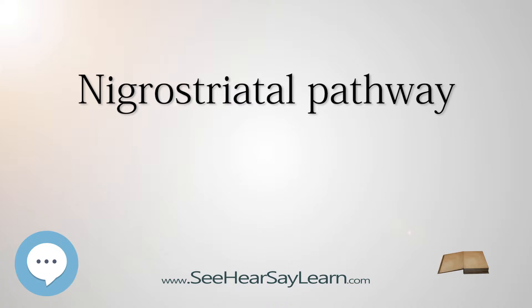The pars compacta is part of the nigrostriatal pathway and relays information to the basal ganglia by supplying dopamine to the striatum. The pars reticulata, in conjunction with the globus pallidus in the basal ganglia, allows for inhibition of the thalamus.